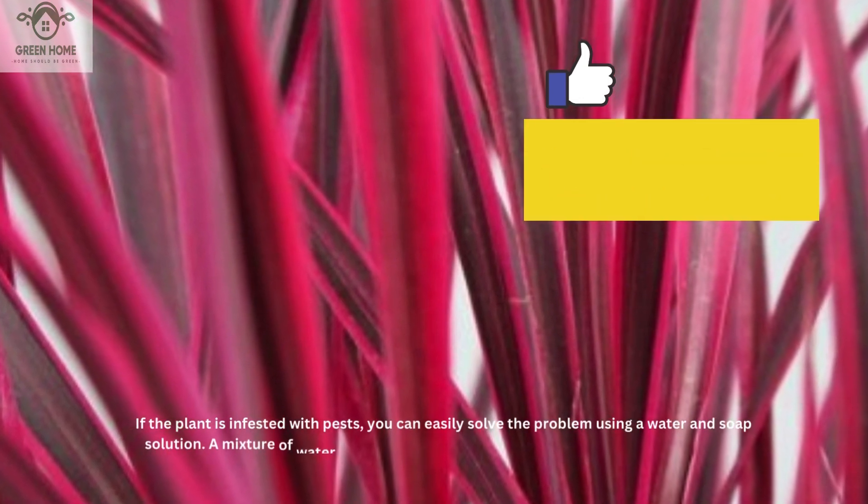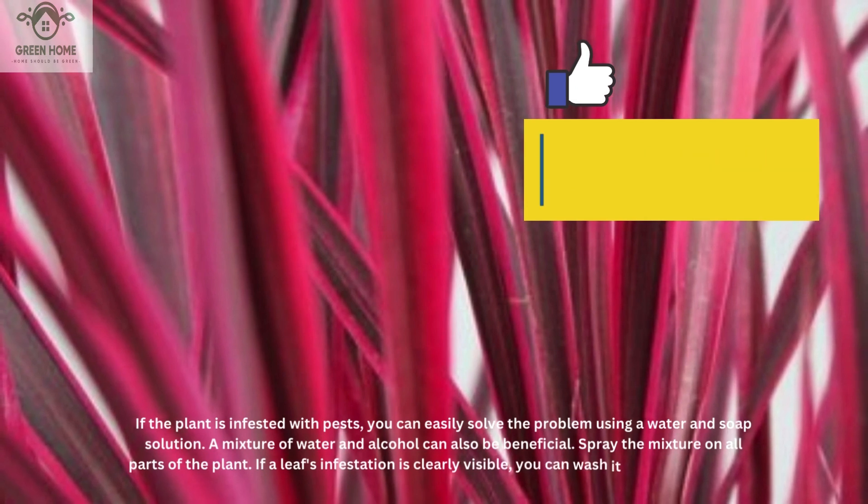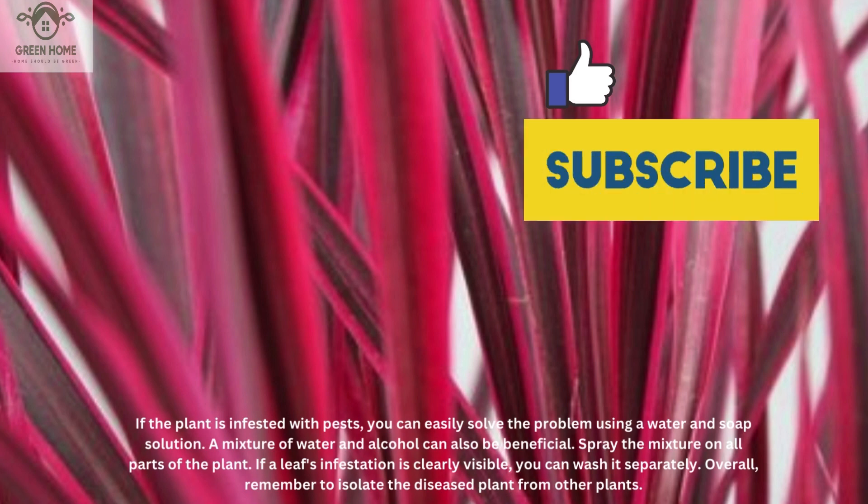If the plant is infested with pests, you can easily solve the problem using a water and soap solution. A mixture of water and alcohol can also be beneficial. Spray the mixture on all parts of the plant. If a leaf's infestation is clearly visible, you can wash it separately. Overall, remember to isolate the diseased plant from other plants.